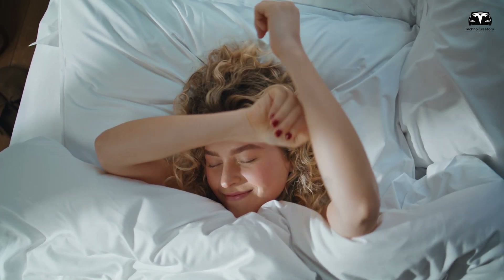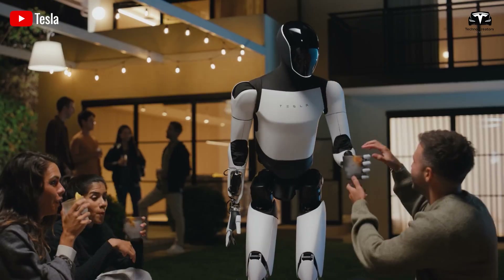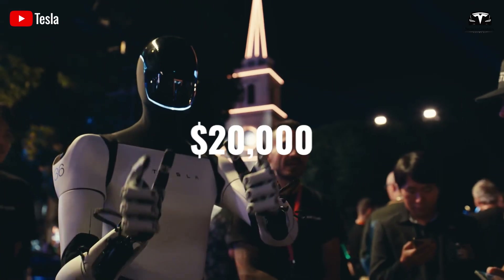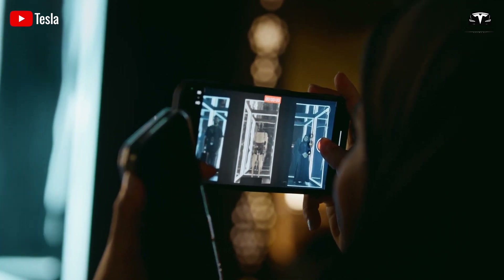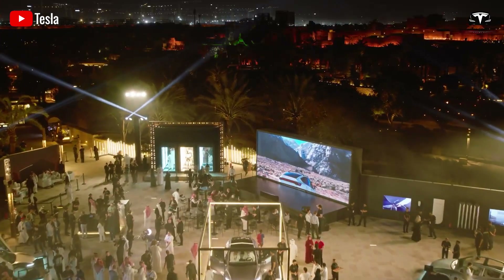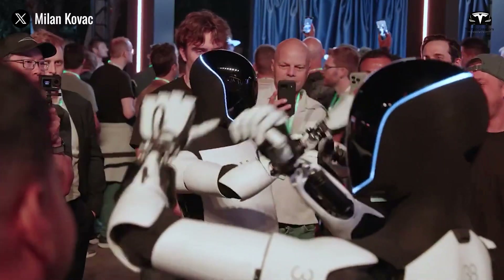What would it be like to wake up in the morning with every plan already scheduled and breakfast ready right at 6am? Tesla Optimus, a humanoid robot priced at just $20,000 — cheaper than the average annual salary — can perform every task involved in daily life while maintaining continuous communication with its owner without complaining about the hassle.